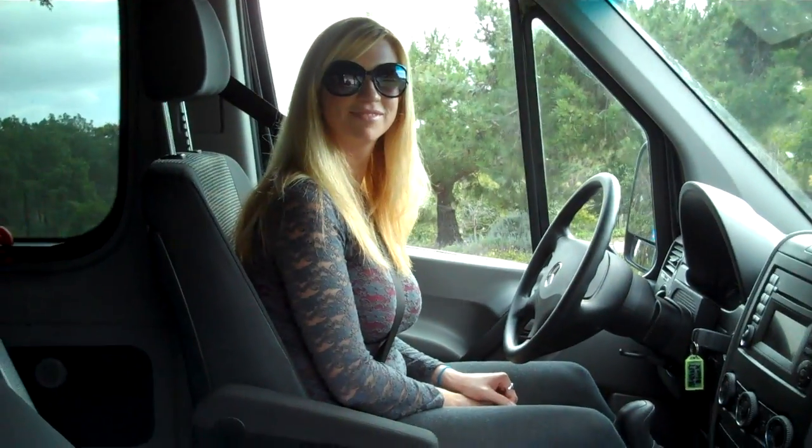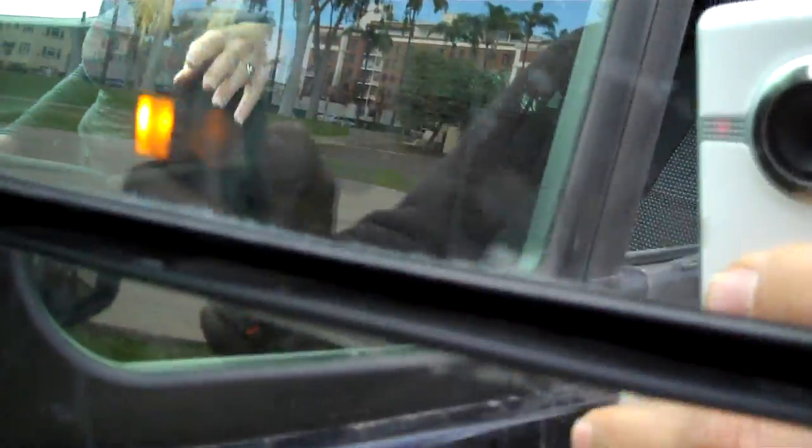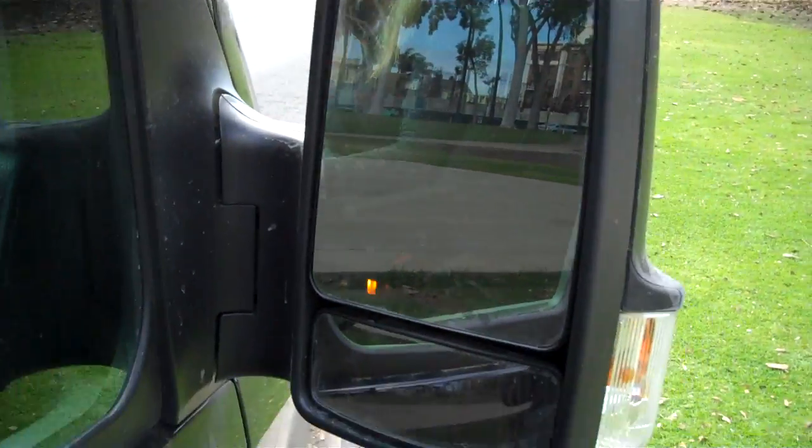How would you rate parallel parking a Sprinter? Is it very difficult? It's extremely easy — almost as easy as my Honda Accord, and I'm not lying. Why is that? Because of the mirrors — there are two sets of mirrors. Well, thank you, good job on the parking!